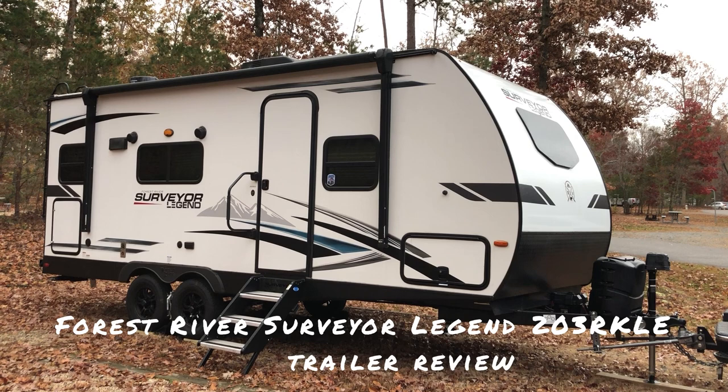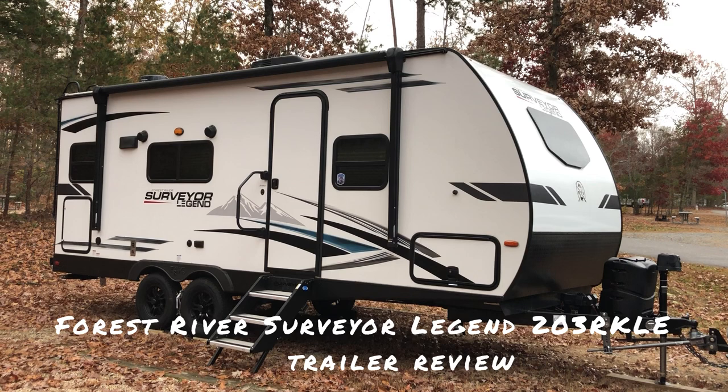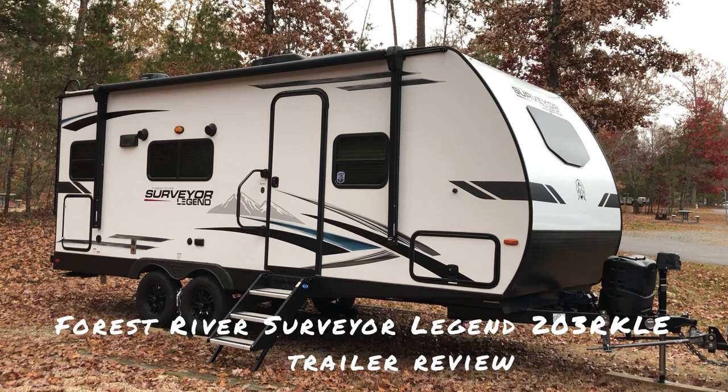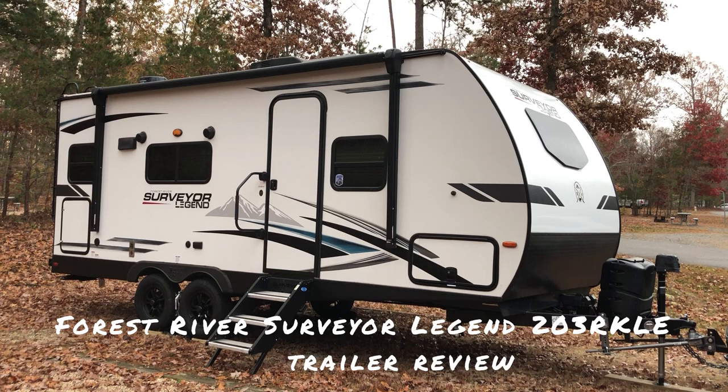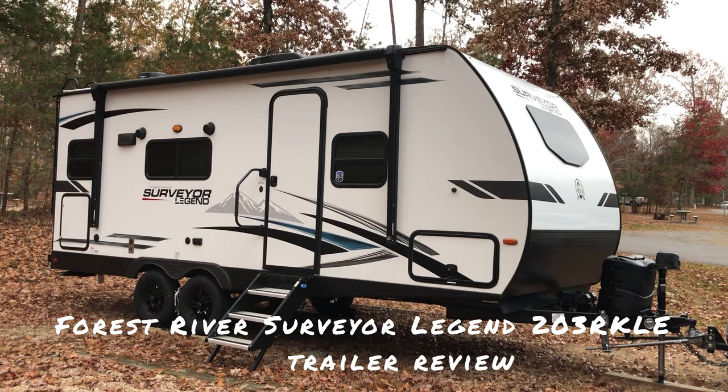I did have a few major criteria that I wanted to concentrate on, which of course limited my options. First, I wanted something I could pull with my current truck. Next, I knew I'd be going into some areas and national parks that have limitations on trailer size, so I wanted to keep it small. I was also concerned about safety with my first trailer, so I decided I only wanted trailers with dual axles in case of any tire issues.